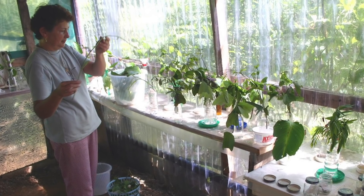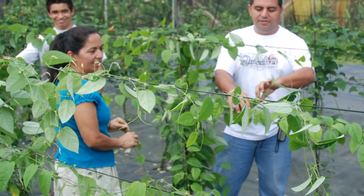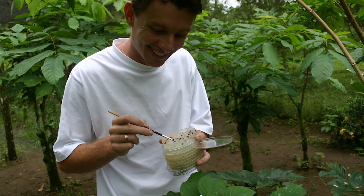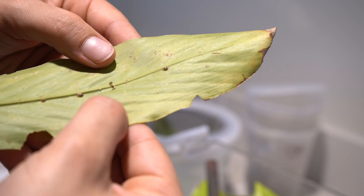Each farmer has their own system of raising caterpillars, but many elements are the same. They grow massive amounts of native host plant and allow their adult butterflies to lay eggs on them. They collect eggs or very small caterpillars and take them to a lab to be closely monitored as the caterpillars grow.